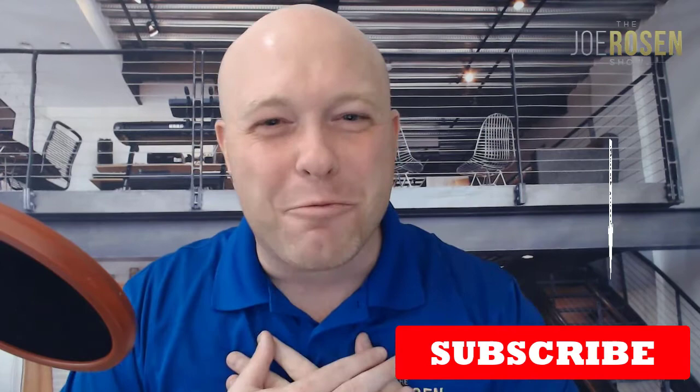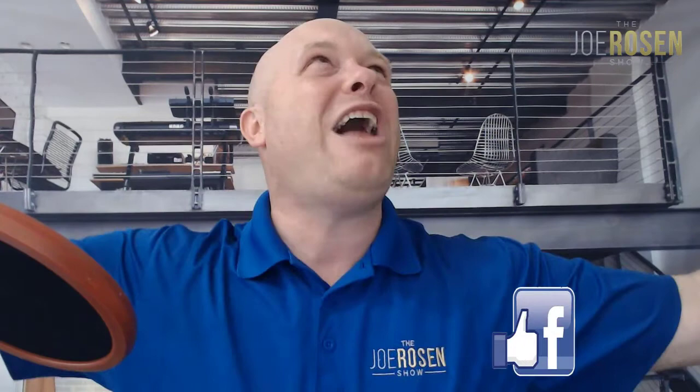If you're watching this on YouTube and found this information valuable, please hit that subscribe button. If you're on Facebook, hit that like button. If you have any questions or anything I can help with, feel free to email me at findafloridahouse@gmail.com. Thank you so much for joining me, and you guys stay fired up!